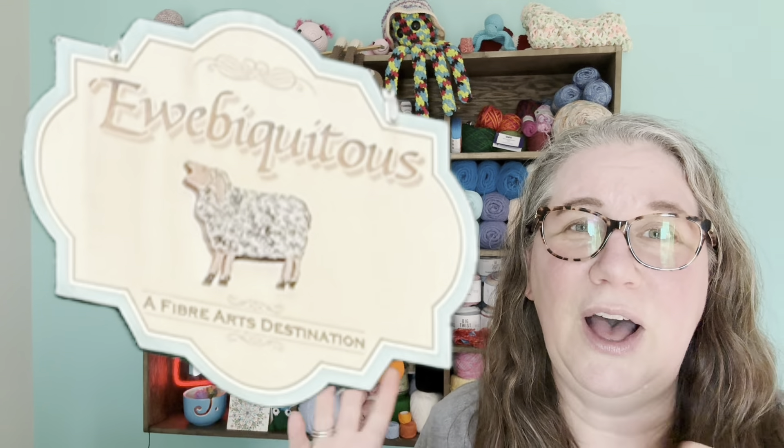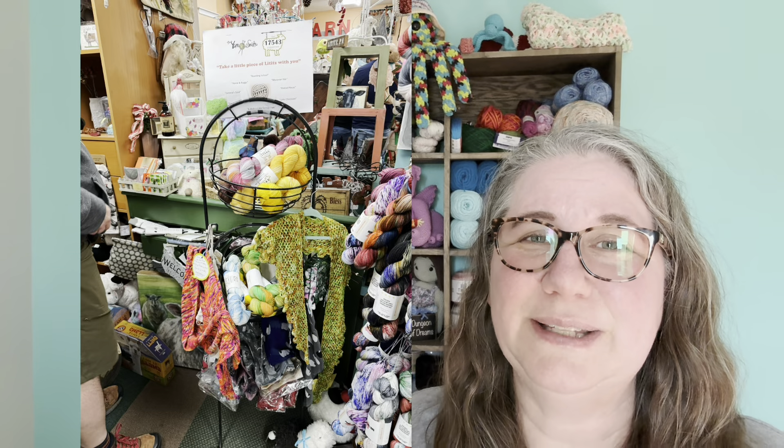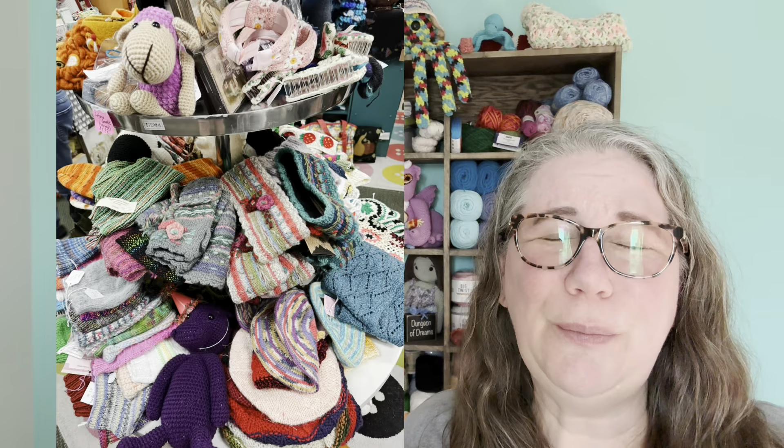I got to meet the shop owner and she is so nice. She let me take pictures and she talked to me a lot. They have, once a month, a group that gets together and they just knit, crochet, Tunisian crochet, felt, whatever other type of fiber arts there are. They just get together and sit as a group, talk, do their craft, and share everything. I'm really excited because I want to start going — they meet the second Monday of every month.